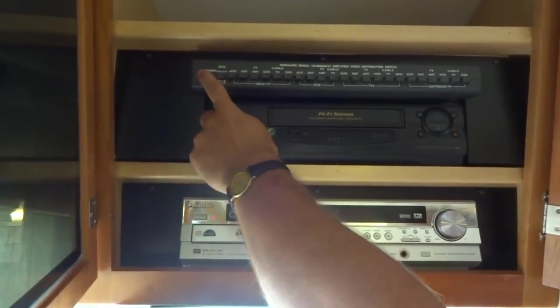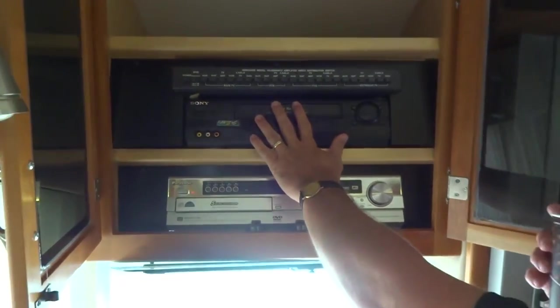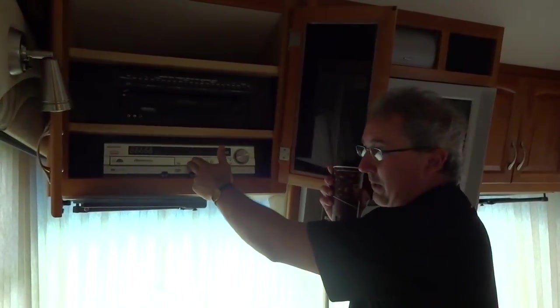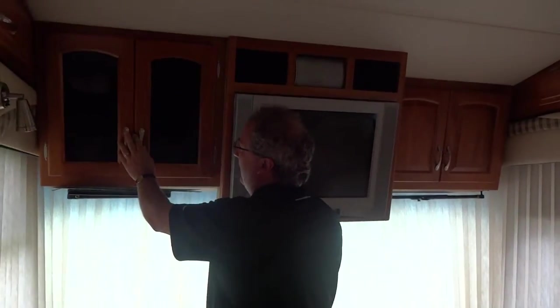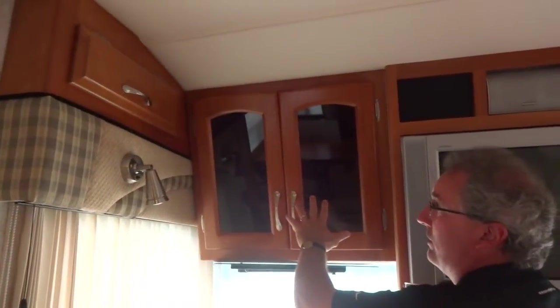There's also a power amplifier to bring in stations that are a little further out. You have a hi-fi 4-head VCR, a 5-disc CD changer, and a DVD player — all hooked up to your 5.1 surround sound. You'll notice the solid wood doors with the glass inserts, so you can run your remote controls right to all your components.